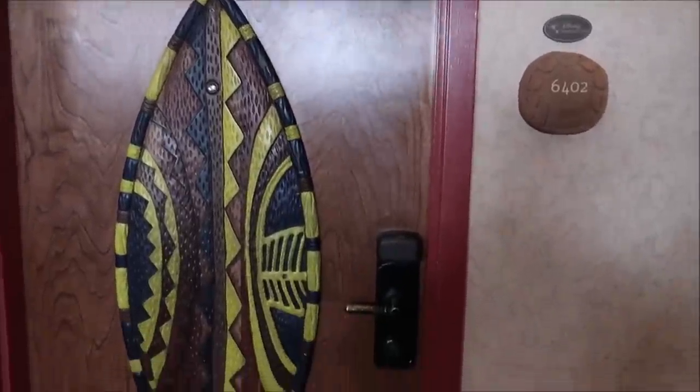I found my room and it is overlooking the whole entire lobby — how cool is that? Right here, room 6402. Holy moly, this room is amazing! I'm going to give you the grand tour, and it's huge!